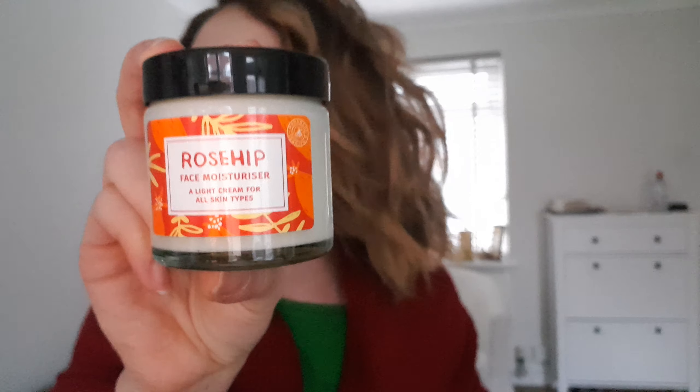Rosehip face moisturizer. The rosehip face moisturizer is a moisturizer, obviously, for all types of skins. However, this one is very good for skin regeneration, for just maintaining your skin. And basically, if you don't have a major concern, rosehip moisturizer is extremely good. Again, £5.95.